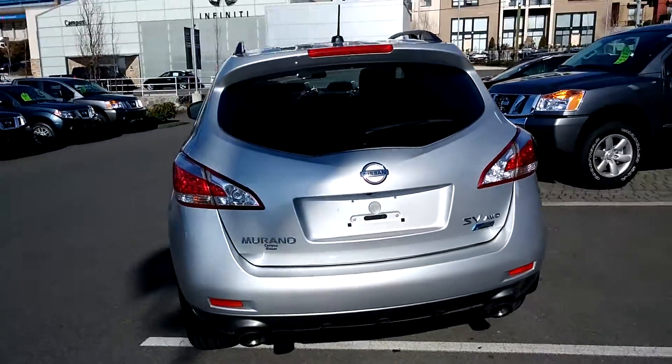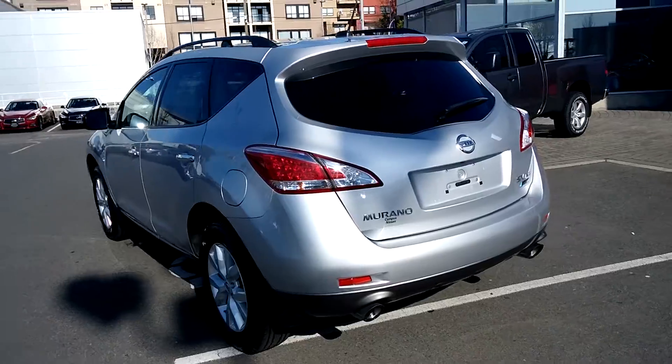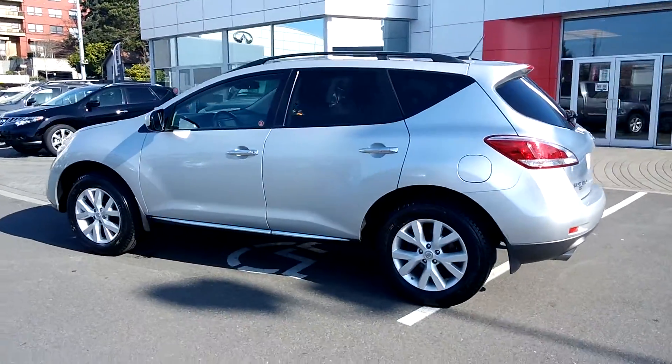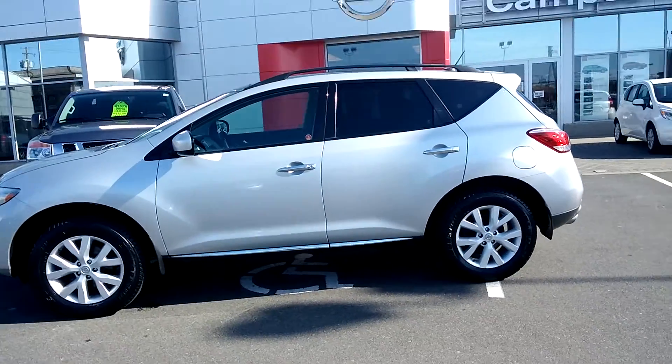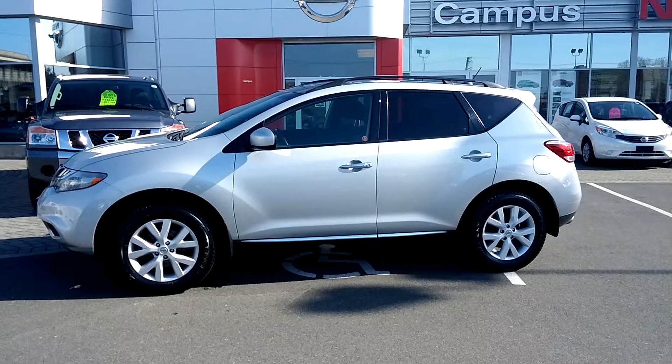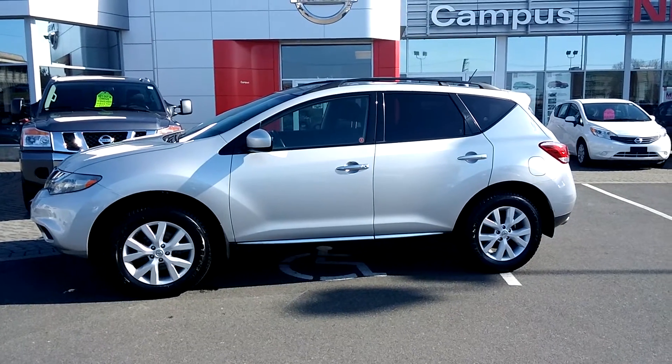It's got about a hundred thousand kilometers on it. We've got it priced for a quick sale at $25,990. It's been fully detailed and fully reconditioned, ready for the next owner. Want to save some money off a brand new one? This is a great alternative. Campus Nissan at Oak Street — come see why we're one of Vancouver Island's best places to buy a premium used vehicle.